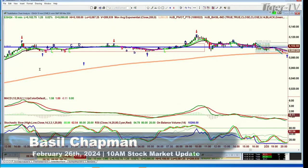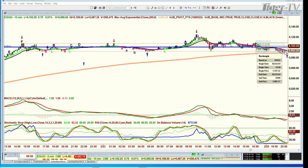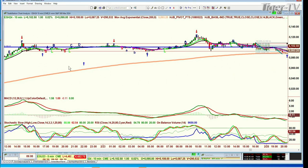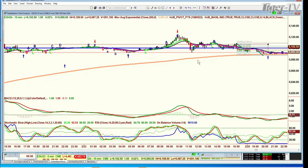Brand new week. I wanted to show this immediately — this is the ESH24, the 10-minute E-mini chart for March futures. What I said around the 22nd or 23rd of this month: from this narrow rectangle formation, I'm going to draw a midpoint line. There are some times where the pattern becomes so visually obvious that I say, I'm going to make this the midpoint right here.